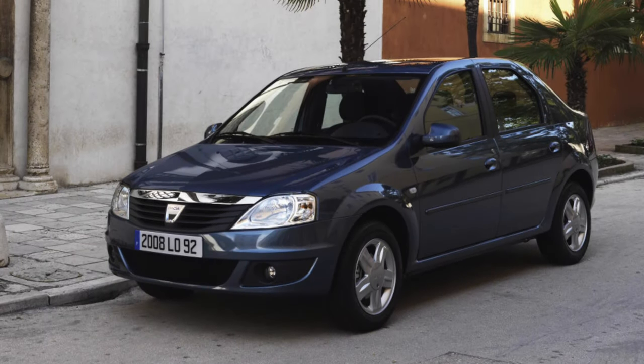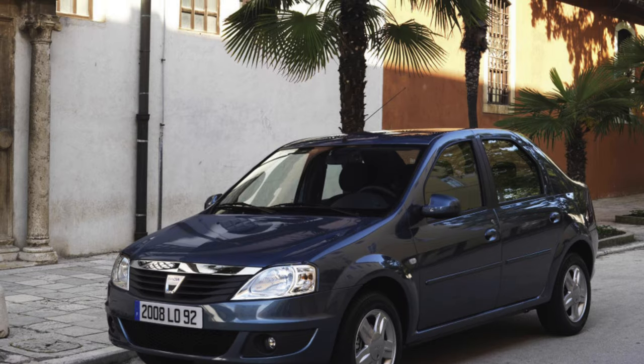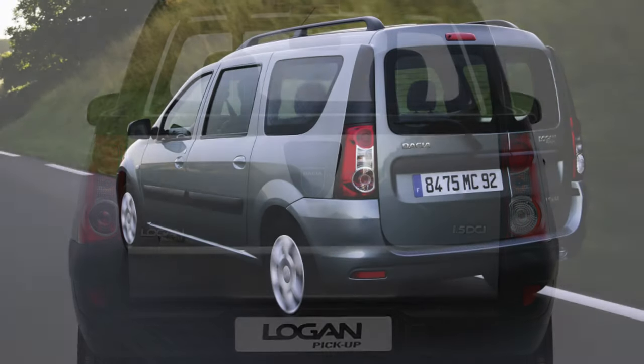The Romanian Dacia Logan was conceived by marketers of the Renault-Nissan alliance as a budget small car which, thanks to its affordable price, should capture the market for inexpensive cars.